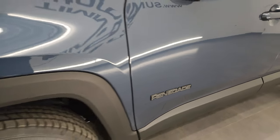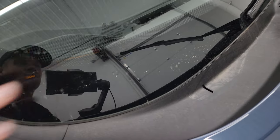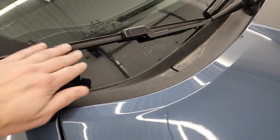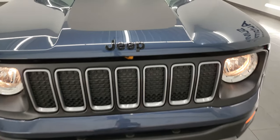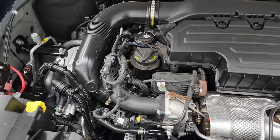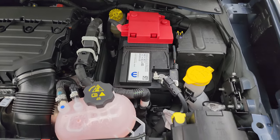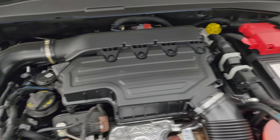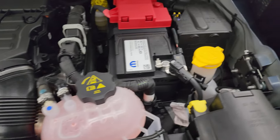You get the blacked-out Renegade logo up front. I also wanted to show you the windshield wiper heater — there's an orange line that runs through the windshield that heats up in winter so the wipers don't stick with ice, which is really cool. All the lights are working nicely. Under the hood you have the 1.3 liter turbocharged four-cylinder engine with 177 horsepower, 29 MPG highway and 23 city for an average of 26. Everything you need to check is labeled in yellow — oil, brake fluid, coolant, and washer fluid.